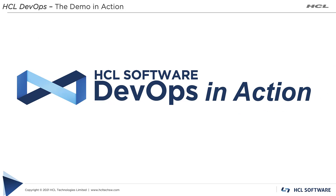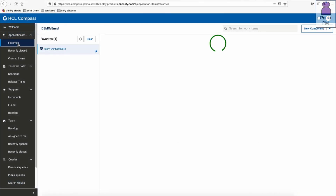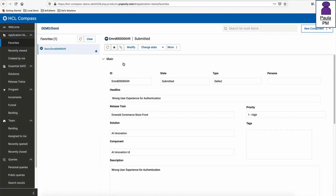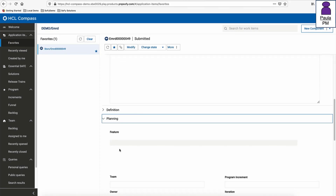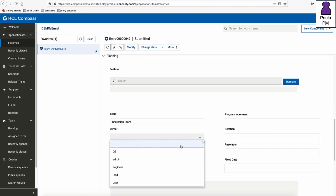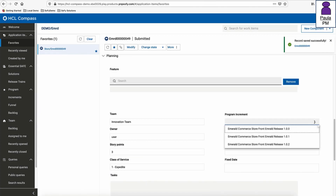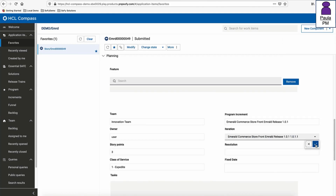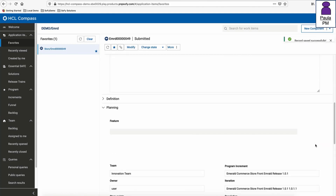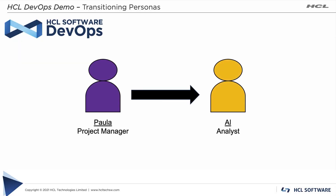We begin the story as Paula, the project manager, working in HCL Compass. Paula notices a new high-priority defect has been submitted and completes the planning fields to kick off defect remediation. She identifies the team, owner, and story points based on history, sets the class of service to Expedite due to business importance, modifies the work item status to move it into the backlog state, and selects the release and sprint the fix should be included in.